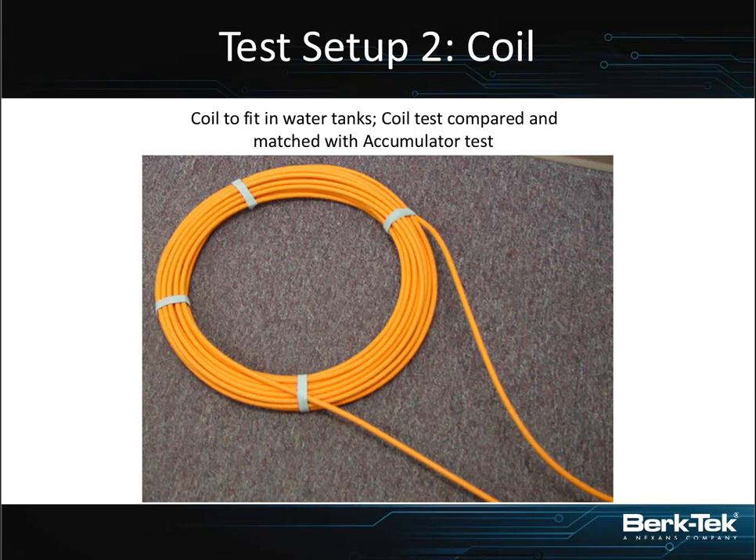We took all the cables and coiled them, since we were going to be putting them into a container with water and couldn't have them stretched out 20 feet across the set of accumulators. Before putting them into water, we tested them again for all parameters. There was a very small impact on return loss results because of the coiling on the unshielded pairs, but for the most part the results were comparable, and everything was still within the bounds acceptable for TIA and what we know cables will do when coiled.